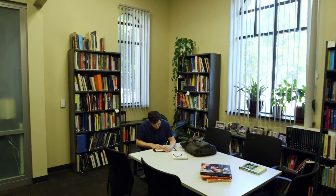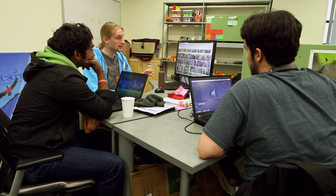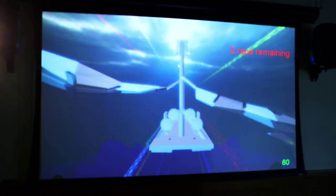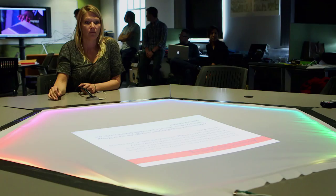The building houses the Media Arts and Practice Division, the Interactive Media and Games Division, and several research labs, including the USC Creative Media and Behavioral Health Center, the Game Innovation Lab, the MRX Lab, and the Mobile and Immersive Media Lab.